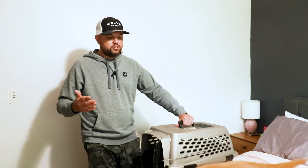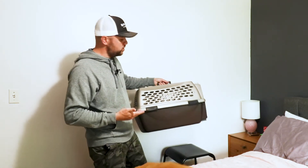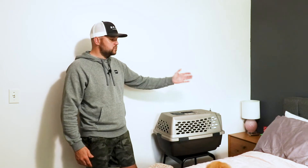For us, putting the crate on the floor next to the bed helped a lot but it didn't make Tater stop crying 100%. So the next thing you can do is get some kind of stand or stool, put it next to your bed so it's the same height as your bed — as you can see here — and again face the door towards the pillows so the dog can physically see you now.